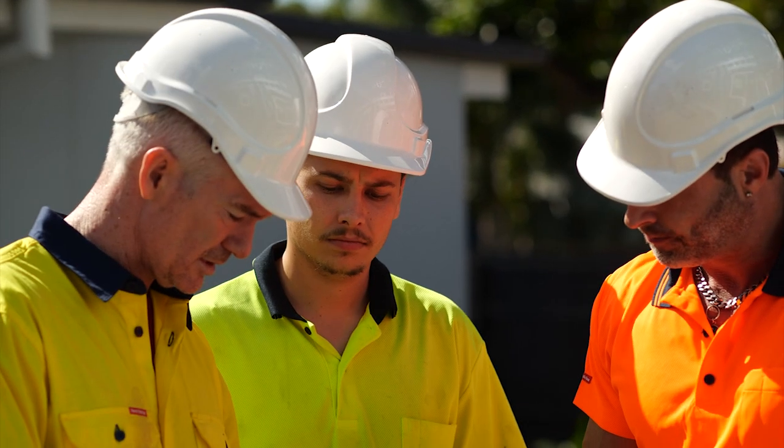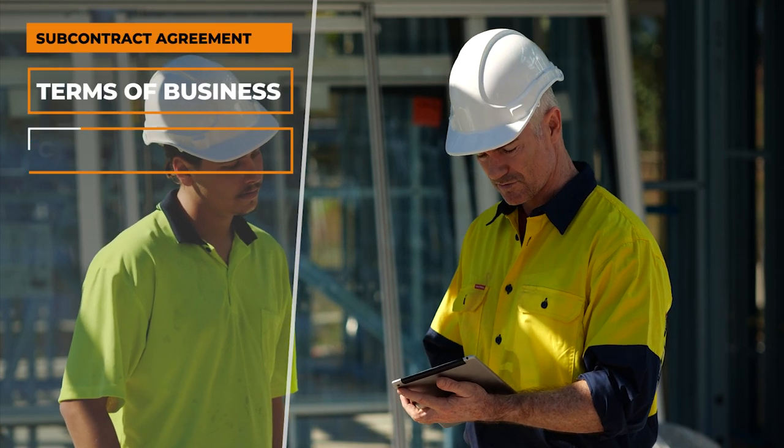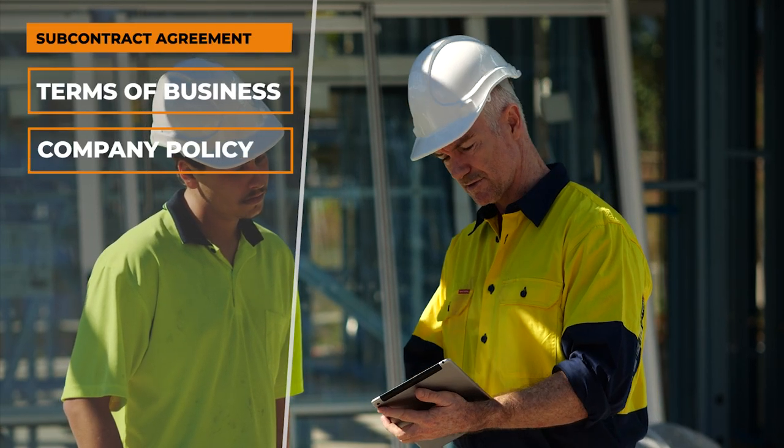We're very happy, it works great. Written agreements help prevent disputes, and our online subcontract agreement sets out the builder's terms of business and company policy.